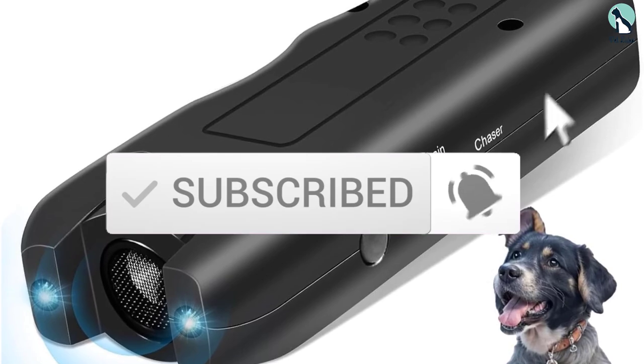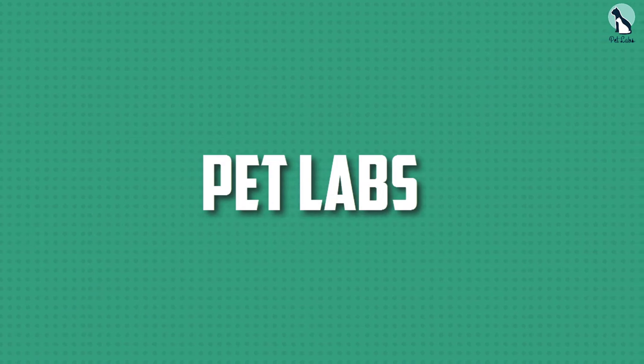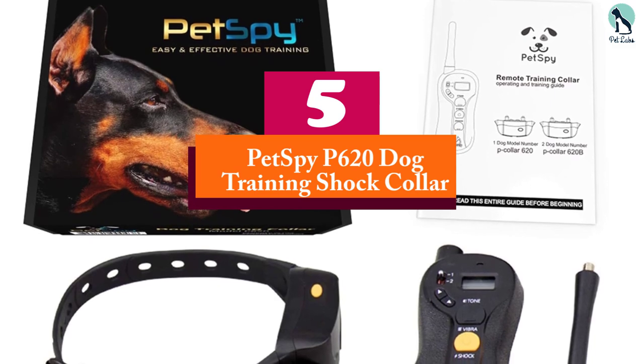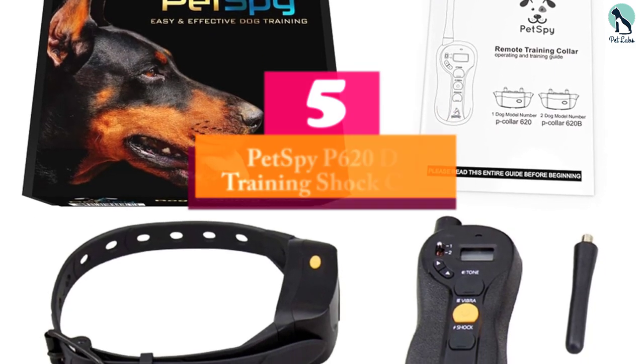Starting at number five, we have the Pets by P620 dog training shock collar.